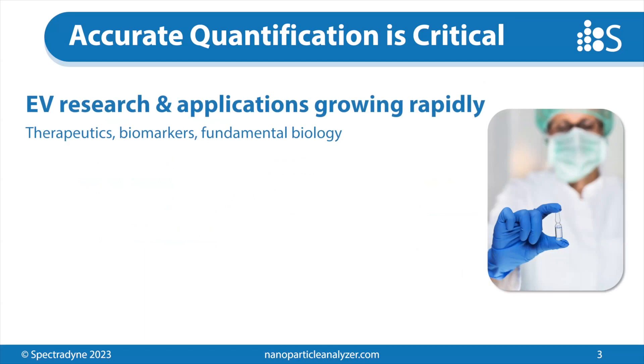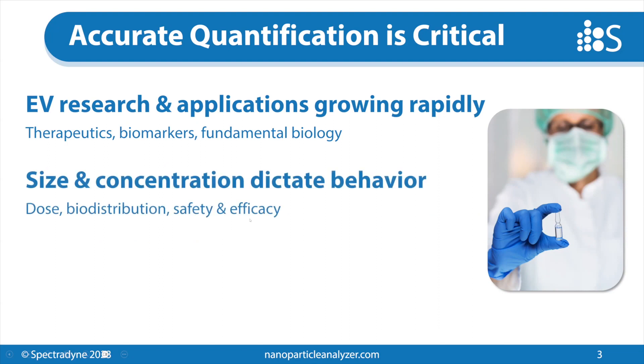This accurate quantification is critical for a variety of reasons. We're here because of EVs, and you're working with EVs or maybe LNPs for any one of their multitude of potential applications. One of them is as therapeutics, which is what Mickey will talk about today. They're also useful potentially as biomarkers or for understanding fundamental biology. These applications are growing rapidly. EVs are a quickly developing field, and at the nanoscale,